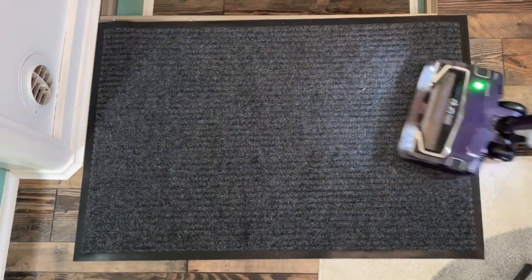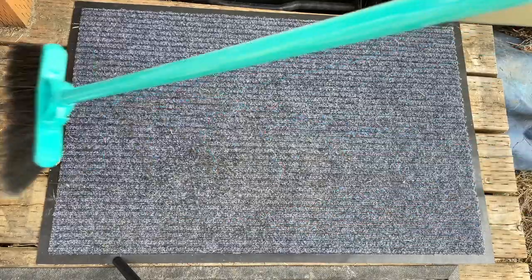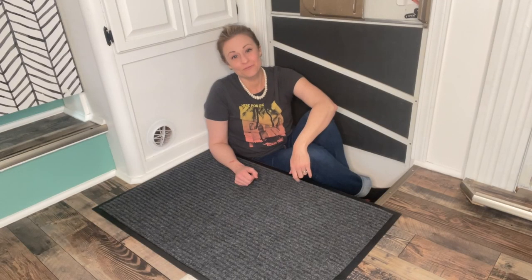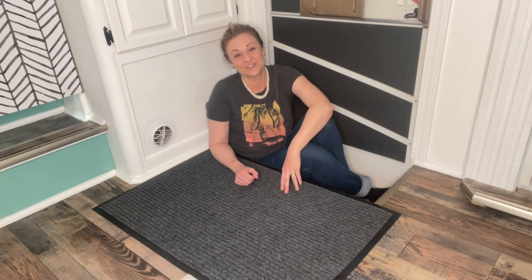Even though this is woven material on top, I can still use a vacuum or a brush to get rid of the debris. I thought that it might get stuck inside, but I found that it comes out really easily. If you're looking for a pair of quality mats, I'm really pleased with these ones from Sierra Concepts, and that's my point of view.